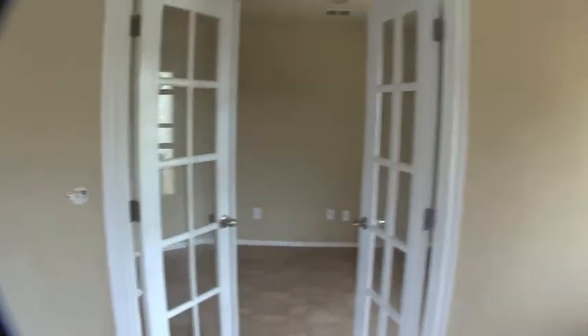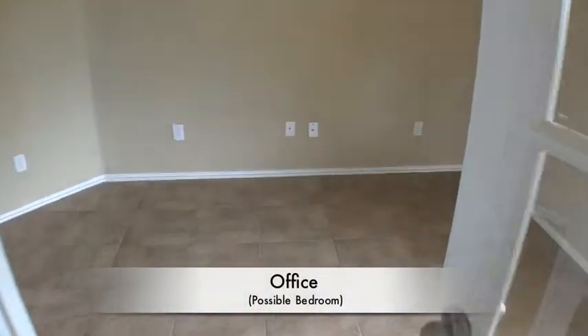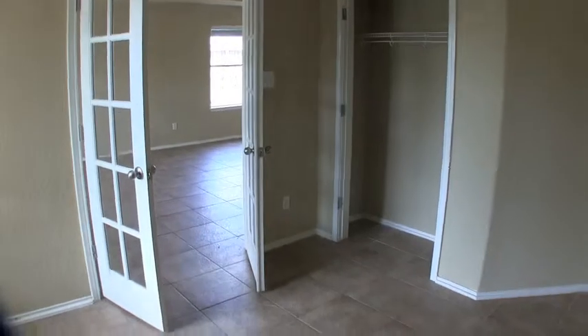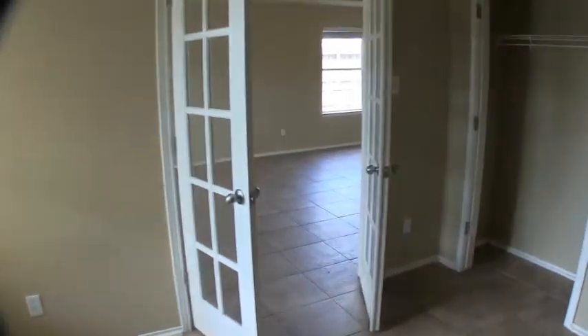Immediately to the right upon walking in from the front door you have an office with French doors. Not a huge room, probably about 11 by 11. You do have a closet here that's missing the doors, so this room could actually be a potential fourth bedroom if you were to change the doors or put some kind of curtains there for privacy.